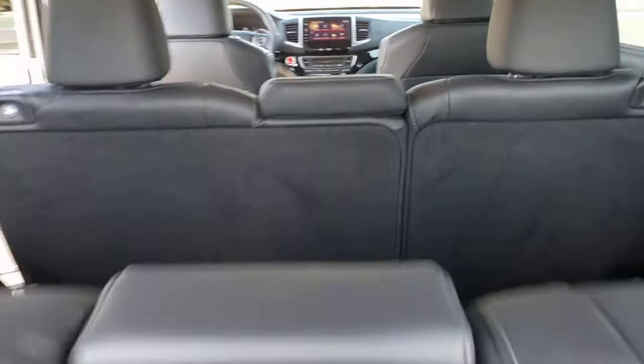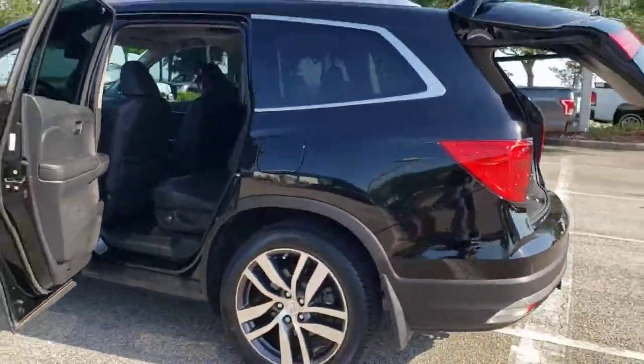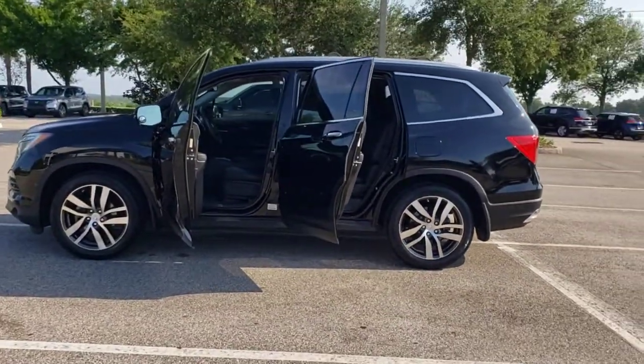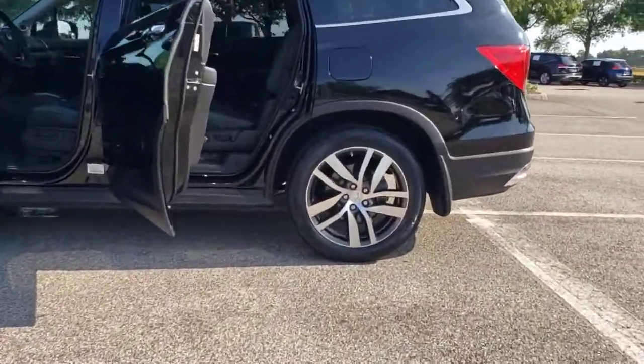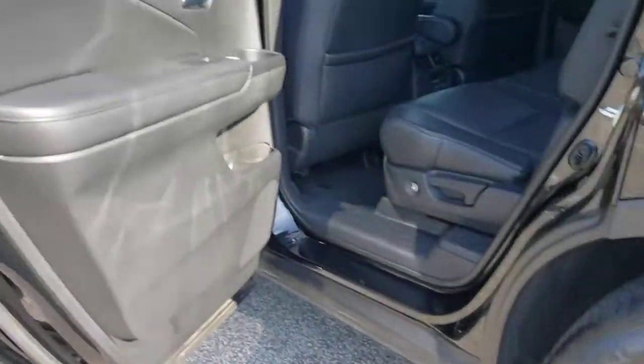With seating for up to eight passengers, a comfortable and spacious cabin, and the latest connectivity technology, it has everything you need to power your adventures. Modern refinement meets rugged capability in this family-friendly Honda Pilot. Come on in and take it out for a drive.